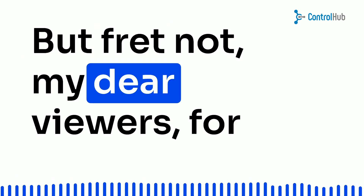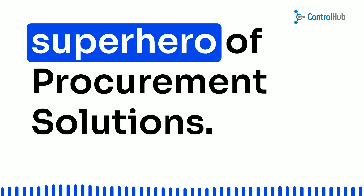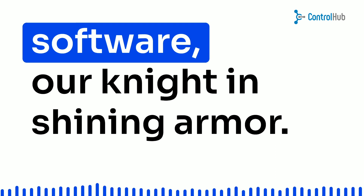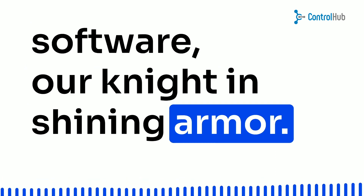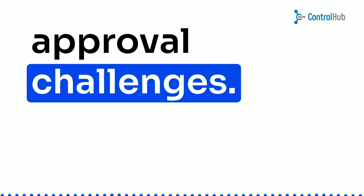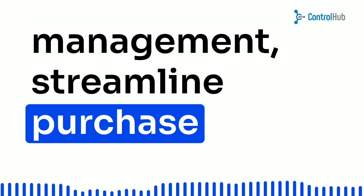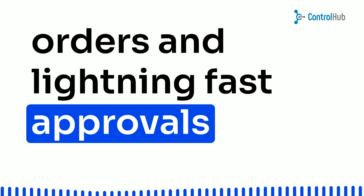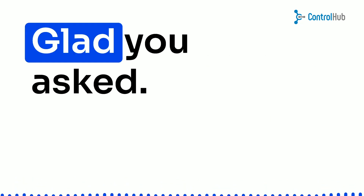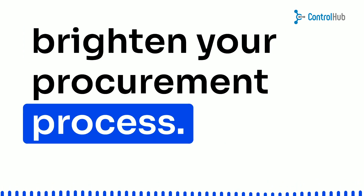But fret not, because there's a light at the end of the tunnel. It's time to introduce you to the superhero of procurement solutions — dedicated procurement software, our knight in shining armor. It's here to solve all your purchase requests and approval challenges. Get ready for serious supply chain management, streamlined purchase orders, and lightning-fast approvals. So, what should you look for in an e-procurement solution? Here are some must-have features to brighten your procurement process.